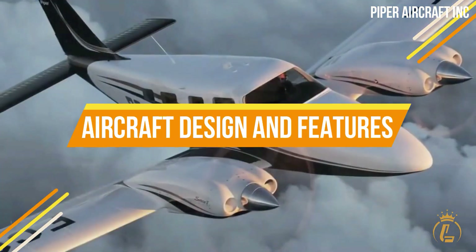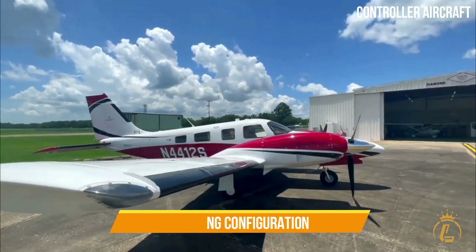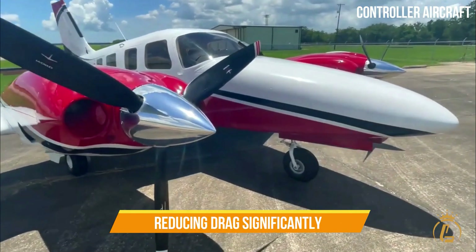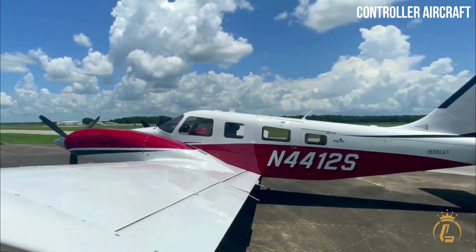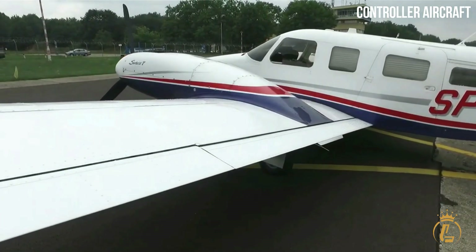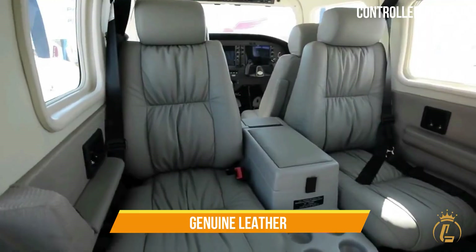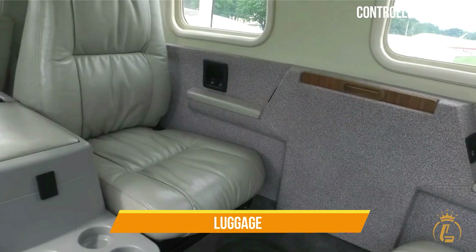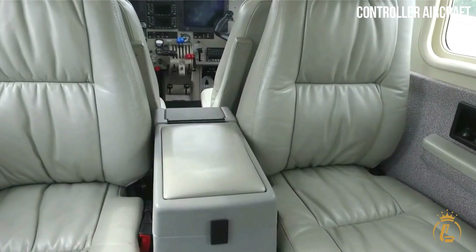The fuselage of the aircraft features a low-wing configuration, which enables the generation of much greater lift while simultaneously reducing drag significantly. There are six seats in the aircraft, one of which is reserved for the pilot. A huge windshield and eight large windows are fitted in the aircraft's fuselage. The comfy seats in the spacious cabin are upholstered in genuine leather, and the numerous doors make it easy to transfer both passengers and luggage. A supply of oxygen is available as an optional extra for this aircraft design.